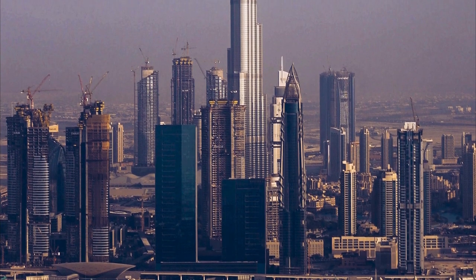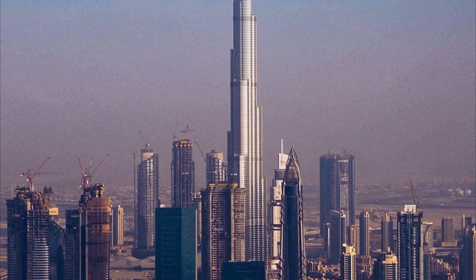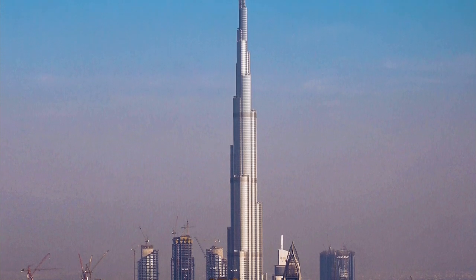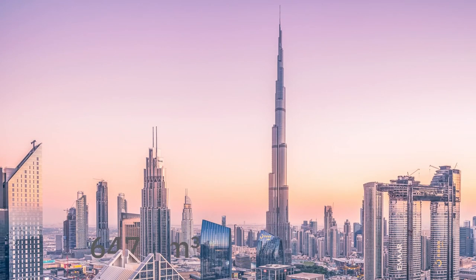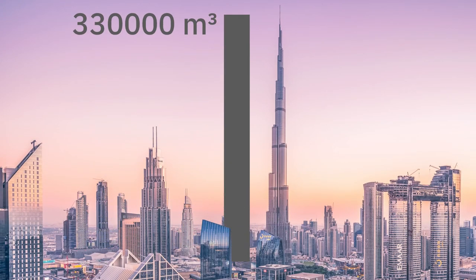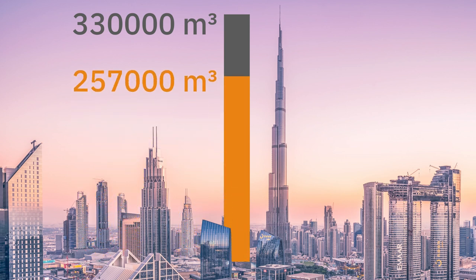The Burj Khalifa is not just a stupendously huge phallic testament to the fact that money can indeed buy you anything — it is also the world's largest sandcastle. Of the 300,000 cubic meters of concrete that were used for its construction, roughly three quarters are sand. That's quite a lot.